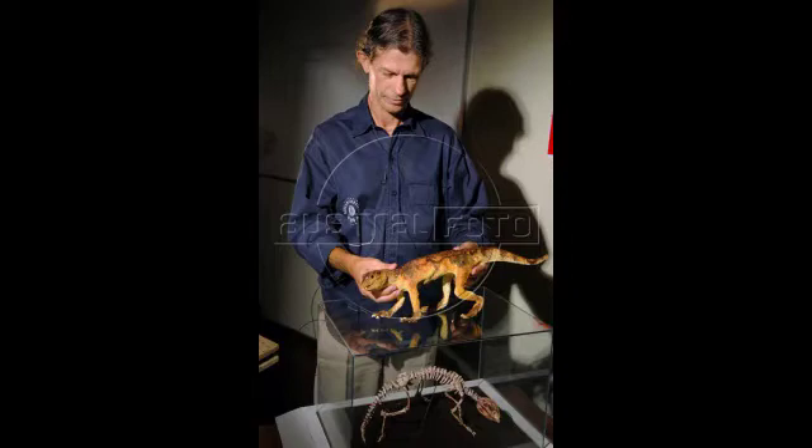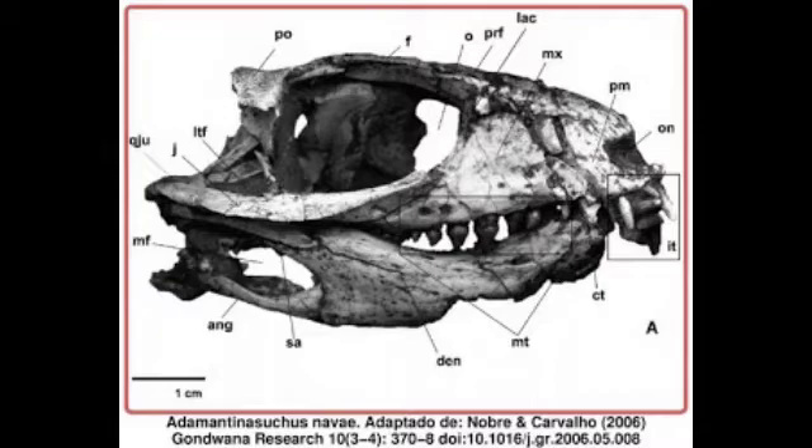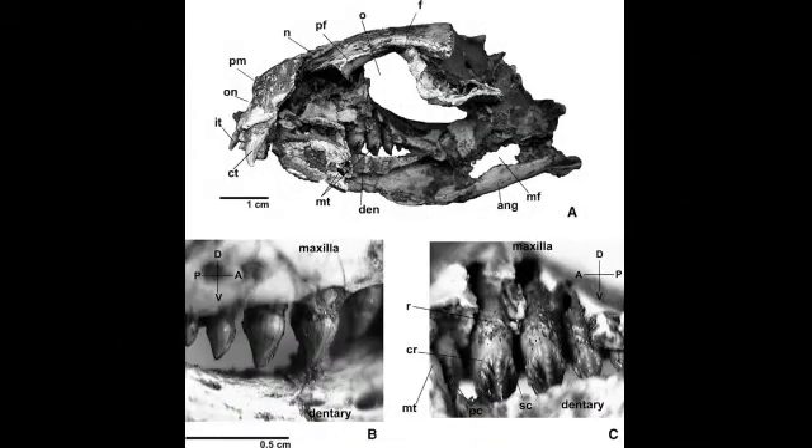What did it look like? The morphology of the skull and pelvis bones, such as the elongated femur, indicate that Adamantinasuchis Navi was typically terrestrial, with a high and short rostrum, nostrils located in the anterior region of the skull, large orbits positioned on the sides of the skull, in addition to a short and specialised dentition, with incisiform teeth projected forward, caniniform and molariform, very similar to mammals.